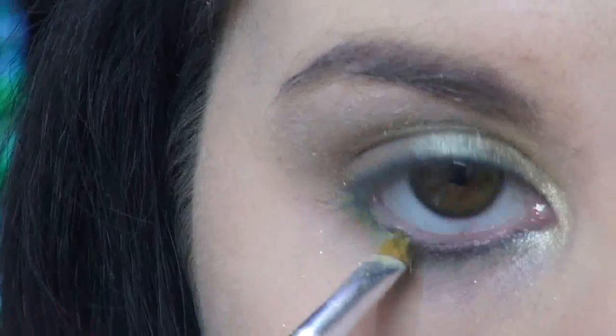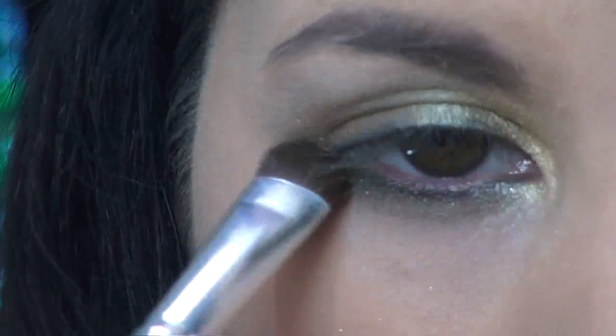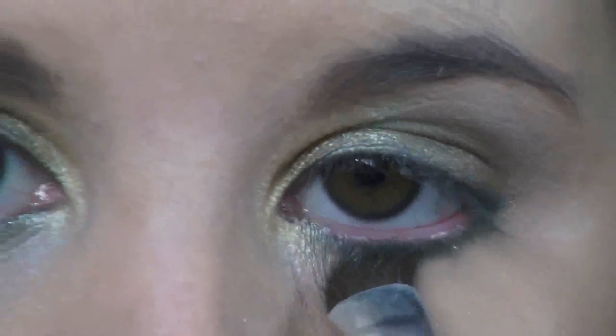Using the shade Herb once again, I'm applying it just below my waterline and smoking it out with a fluffy brush to really dramatify the look. I don't even know if that's a word, but it's a word now.